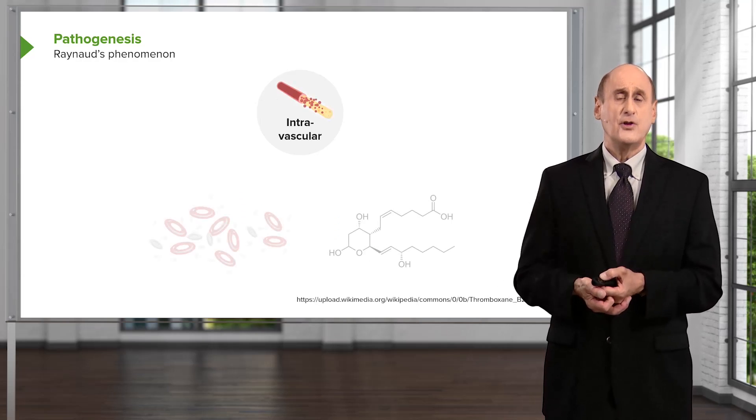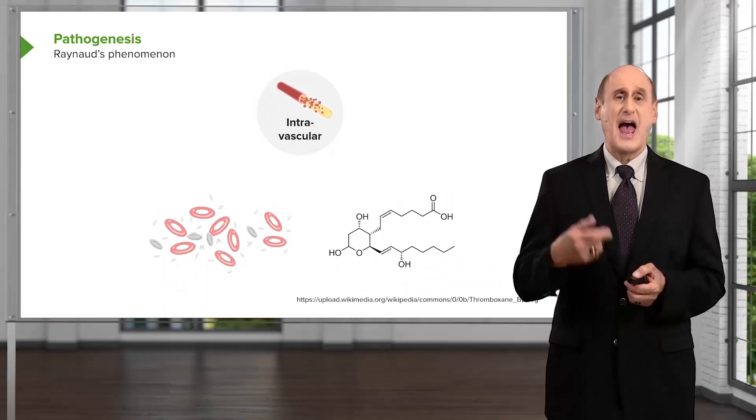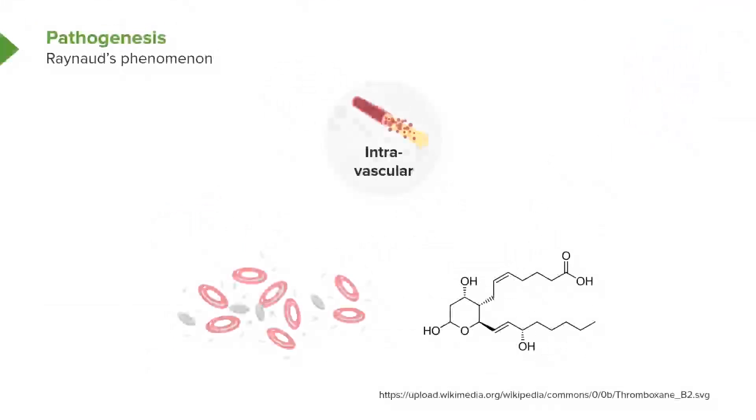You can even have little clots forming because of the spasm, and there's increased activation of the clotting system. The platelets can aggregate, and with the production of increased platelet thromboxane — a vasoconstricting compound — this can be made worse. So there's a whole cascade starting with a vascular abnormality, going on to a neural abnormality, and eventually adding floating substances from the platelets that make things even worse.